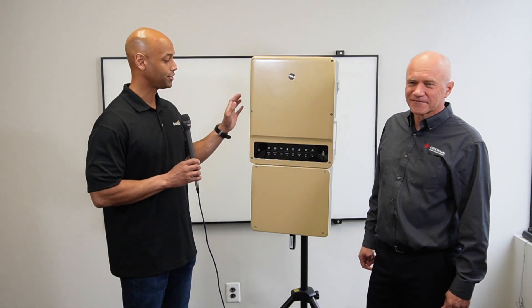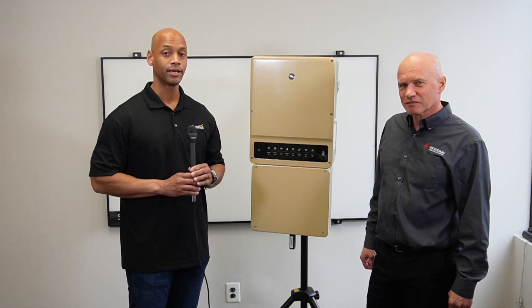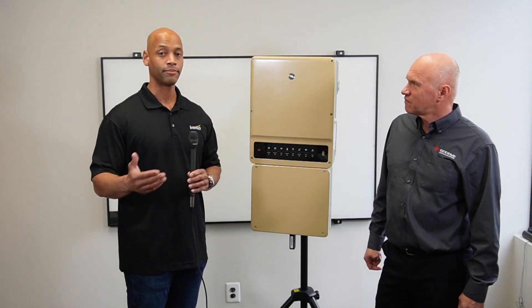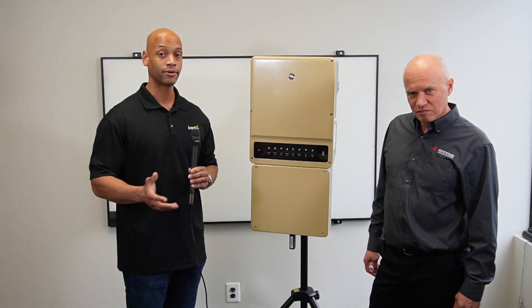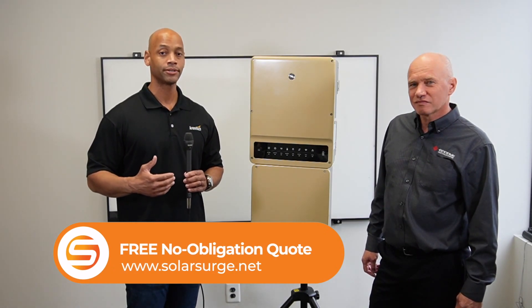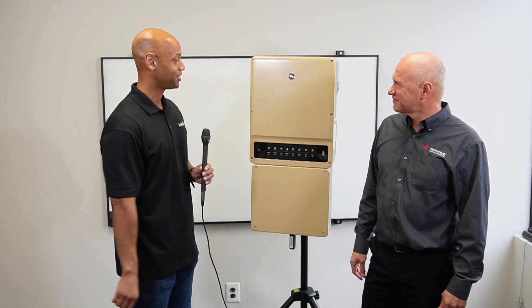If you're interested in taking a closer look at the GEH hybrid inverter, it is available or will be very soon at Kranich Solar. The website is kranich-solar.com/US, and we'll put a link in the description below. If you're a homeowner looking at different solar and battery storage options and would like specific pricing on this unit or other battery solutions, feel free to reach out to us on the link below, and we'd be happy to set up a short virtual meeting with one of our experts. Michael, thank you for joining us today and for showing us the GEH hybrid inverter.